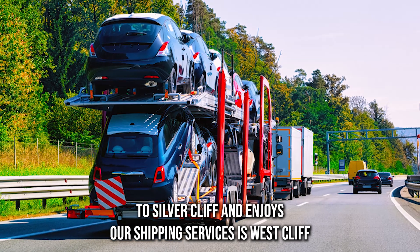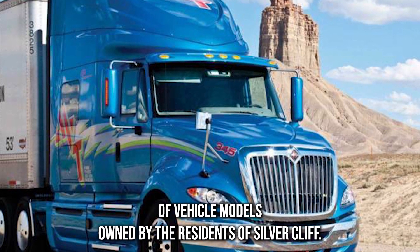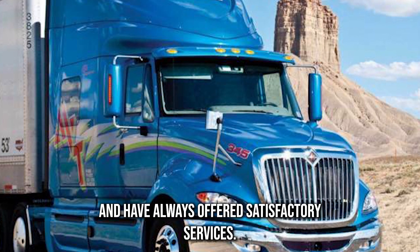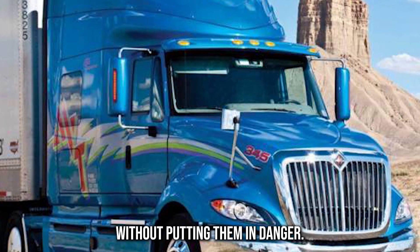One of the towns adjacent to Silver Cliff that enjoys our shipping services is West Cliff. A One Auto Transport has a team that is conversant with the majority of vehicle models owned by the residents of Silver Cliff. We have been shipping to the town for many years and have always offered satisfactory services. Our transport trailers can accommodate vehicles of different sizes and weights without putting them in danger.